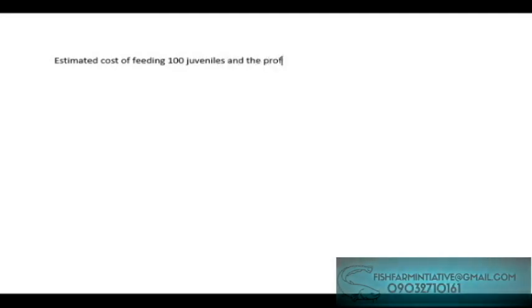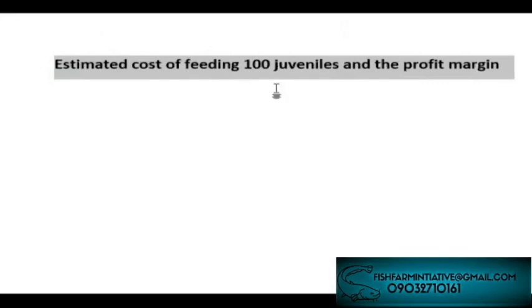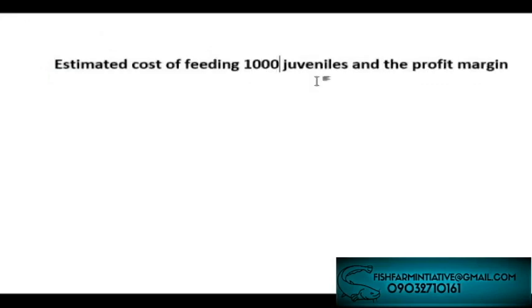We are looking at the estimated cost of feeding 1,000 juveniles and the profit margin — how much it will take to feed 1,000 juveniles and the profit margin you will get after feeding them.